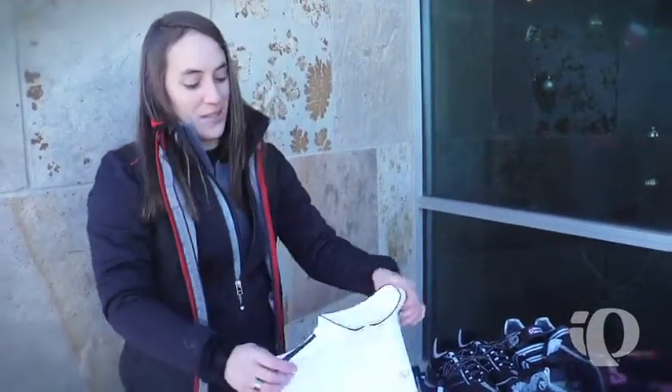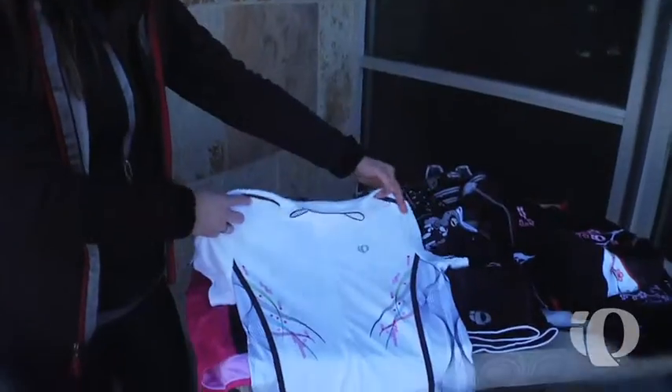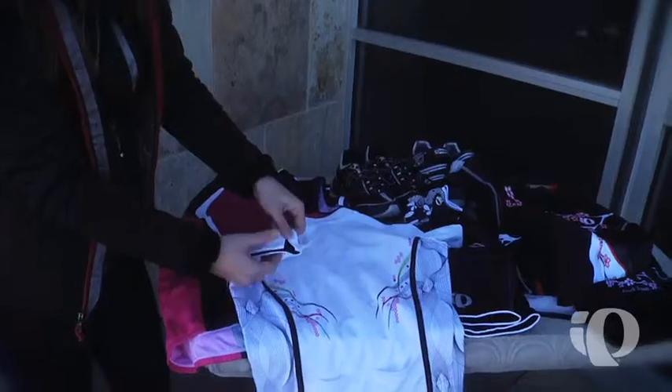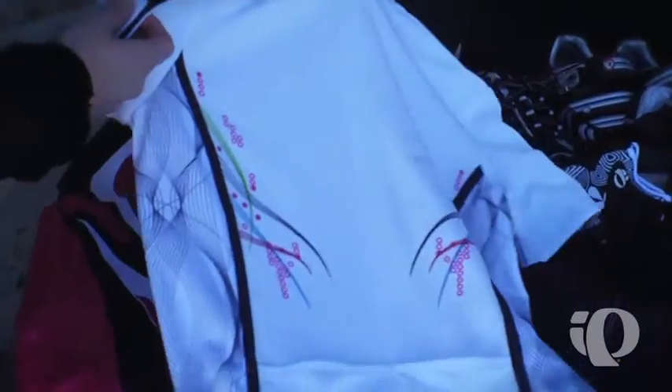I do have a select short sleeve jersey. Nice detail at the sleeve, very comfortable from fit to back pocket. Very cool on the bike.